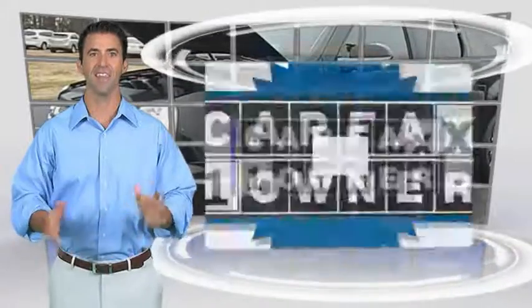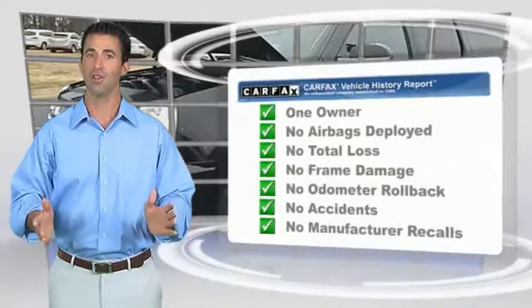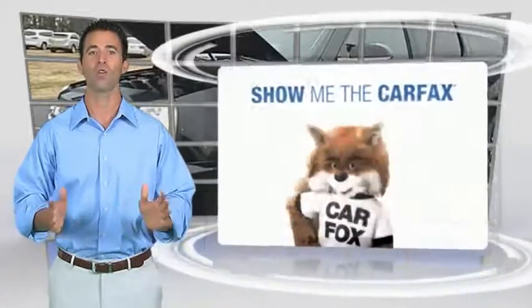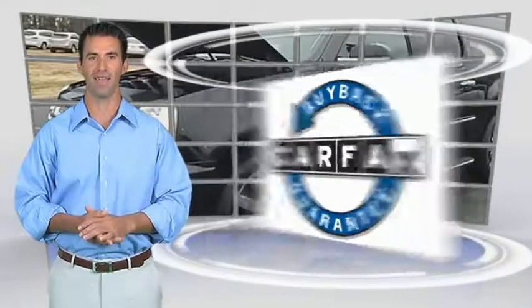A vehicle like this doesn't come along every day. Come in and get it before someone else does. This is a one-owner vehicle with the Carfax Vehicle History Report. Be sure to find a complimentary copy of this report online or contact the dealership. This vehicle qualifies for the Carfax Buyback Guarantee.